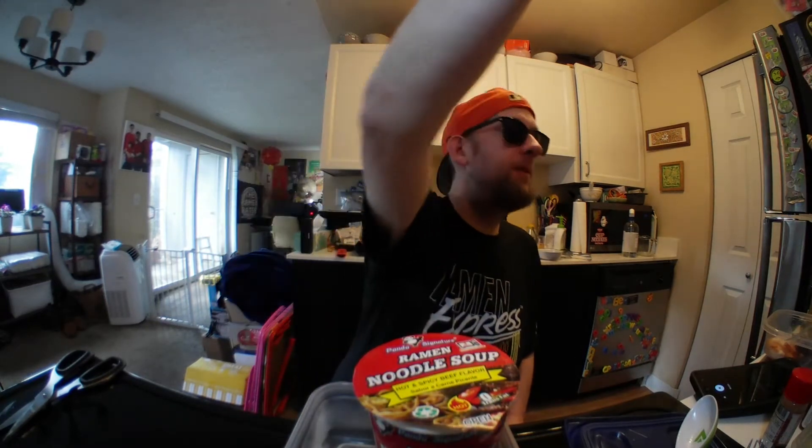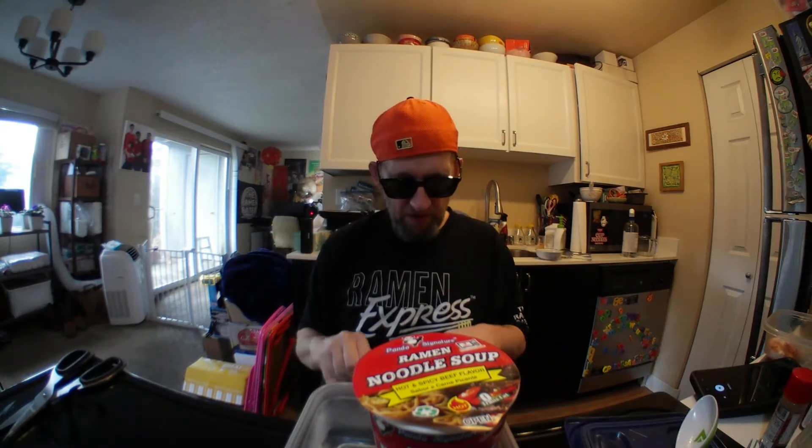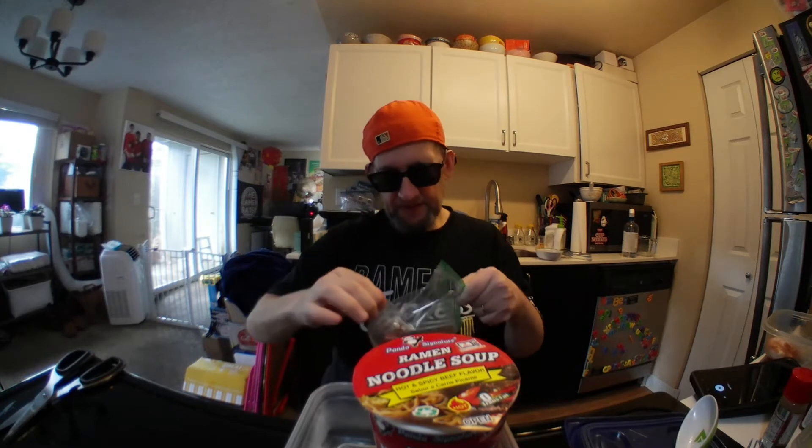I'm going to give it the old three-minute treatment, and then I've got some beef I'm going to throw in it. With the leftover water I have here, I'm going to boil the beef — yes, boiled beef. I know you're going to be like, why don't you just sauté it? But I'm doing five reviews today, give me a break.